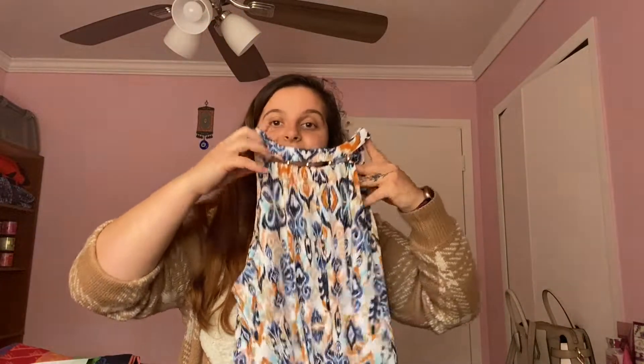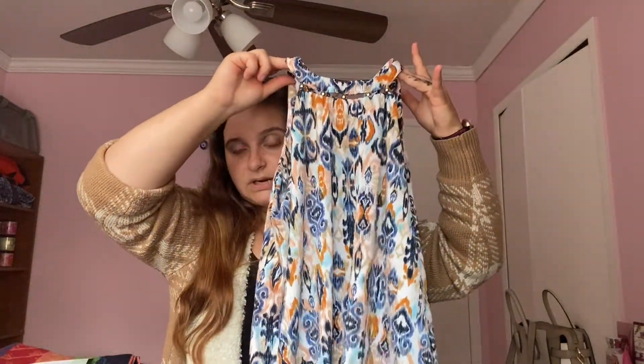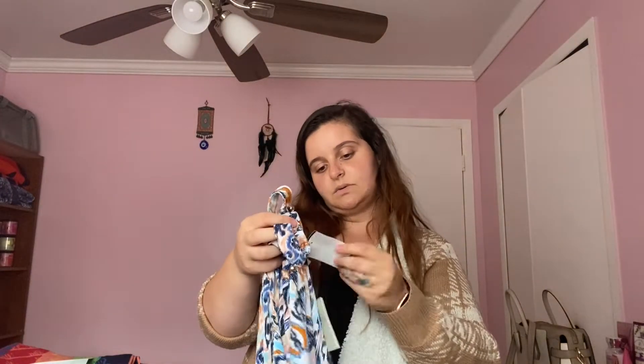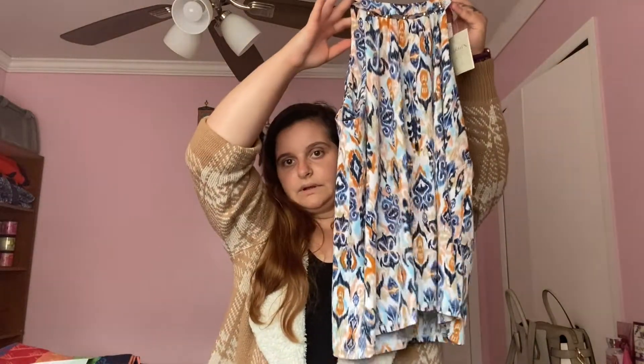The last shirt I got is also a halter top — tell me this one isn't cute. I really, really like this one. It's one of those that you clip in the back, which I absolutely hate, but I'll make do with it. You also have to zip it up as well. This one was also 15 bucks and it's in a size medium. I really like this one and it's very flowy. All of these are super flowy and that's what I like to wear during work because I want to be comfortable. I'm there for eight hours of the day.